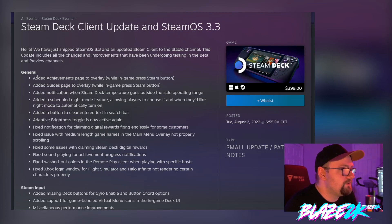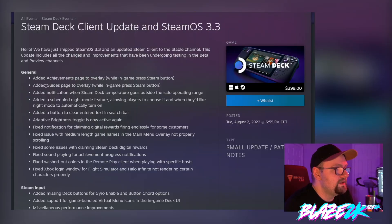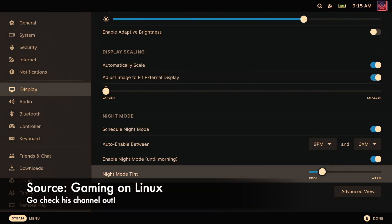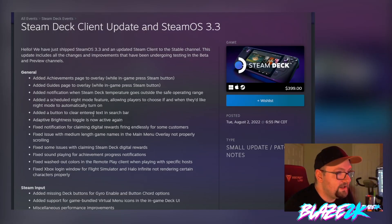Moving on to the full list of updates in SteamOS 3.3: they've added an achievements page to the overlay — press the Steam button in-game and you can browse achievements. They've also added a guides page accessible in-game via the Steam button, and the temperature warning notification. There's a new scheduled night mode feature letting players choose when night mode automatically turns on — similar to iPhone's night mode that tints the screen yellow to reduce eye strain. They've also added a button to clear text in the search bar.